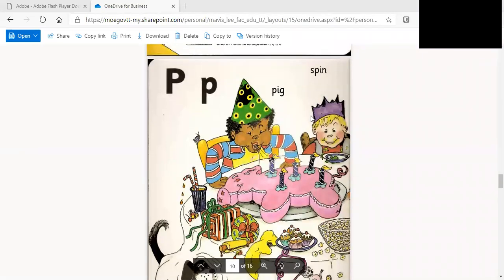Hi kids. Today we're looking at the letter that makes a sound. Do you hear that sound? Now let's listen to the story of P.